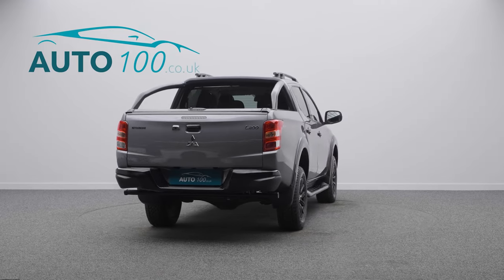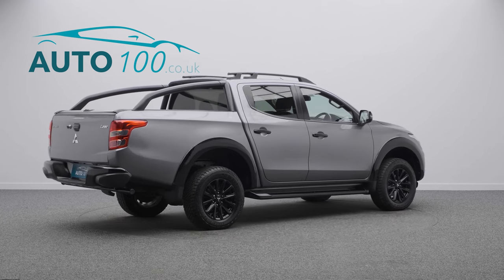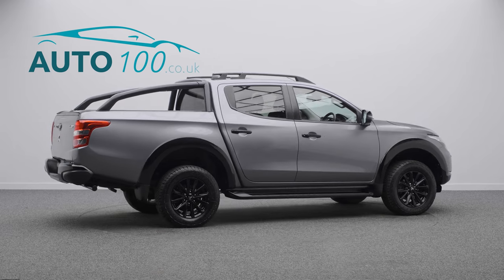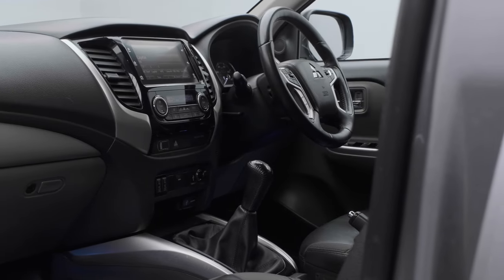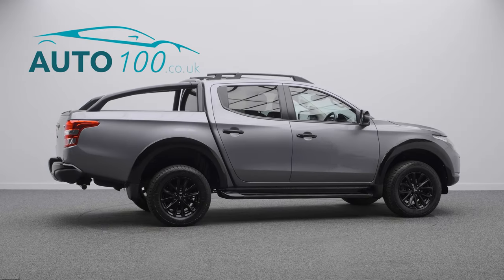This highly desirable driver's car also benefits from a mountaintop roller shutter, black styling, a touchscreen infotainment system with Apple CarPlay and Android Auto, heated seats, sidesteps, and privacy glass.